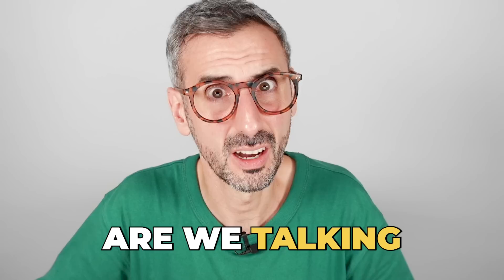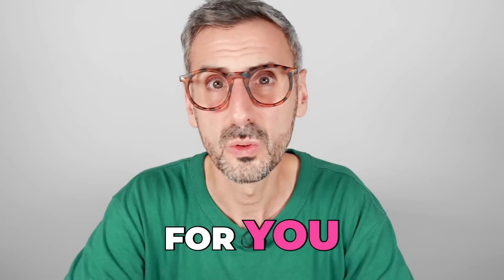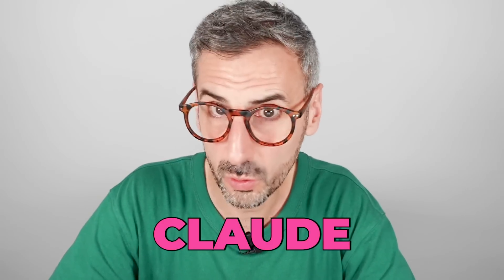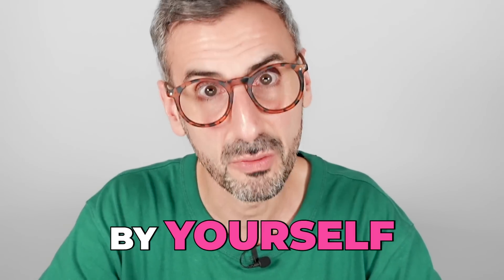But exactly how good is it? Are we talking ChatGPT good? Well, my friend, that is for you to decide. What I'm going to do in this video is show you 10 different ways I've used Claude to help with my daily tasks so that you can judge for yourself. Let's go!